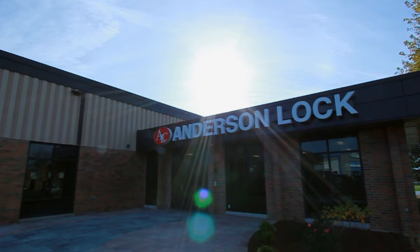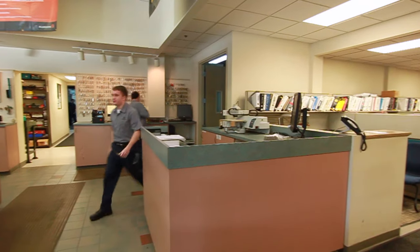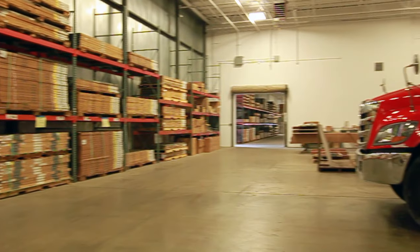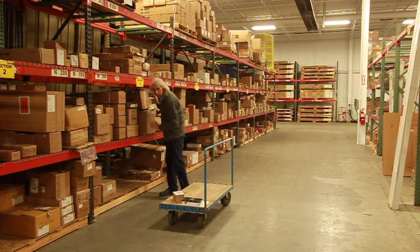Our new facility, located in Elk Grove Village, provides expansive warehouse, fabrication, and project management office space while still being accessible to our service and retail location in Des Plaines. Steel shelving is stocked with commercial wood doors and a variety of hollow metal doors and frames ready to meet our customers' building and code requirements.